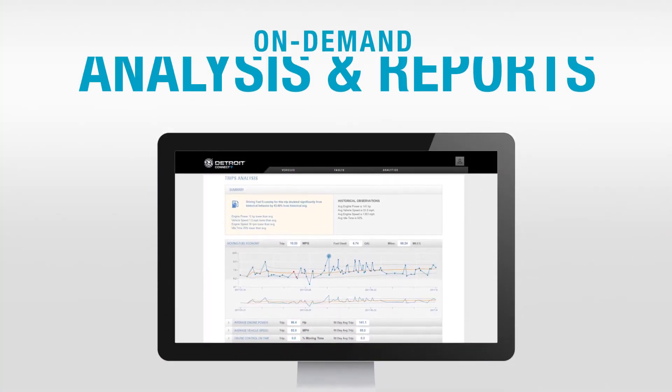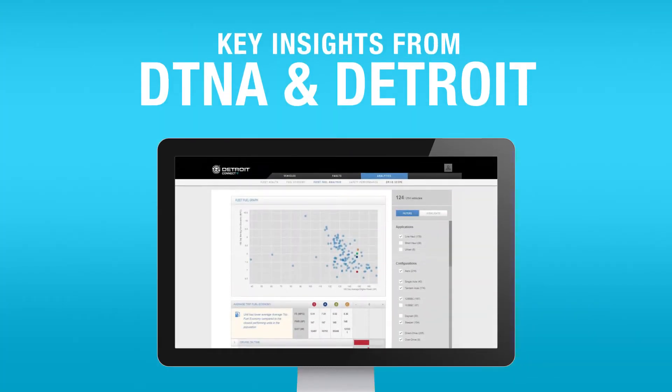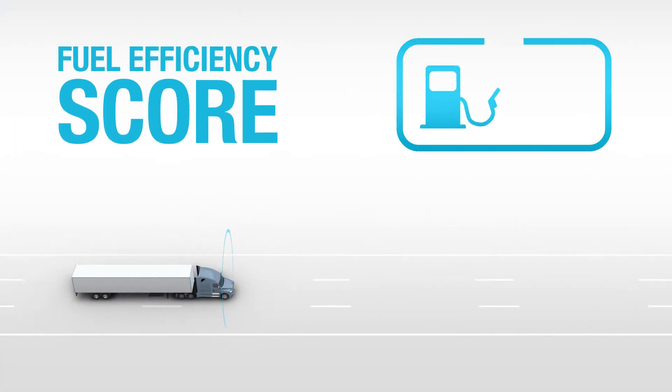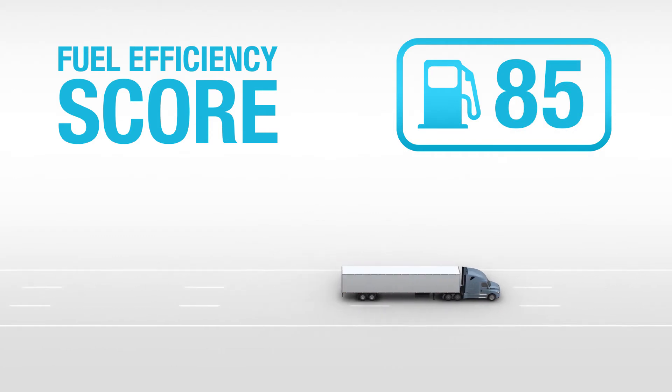You're provided with on-demand analysis and reports, with key insights developed by Daimler Trucks North America and Detroit experts. For example, a fuel efficiency score is tabulated for each of your vehicles based in part on its configuration.